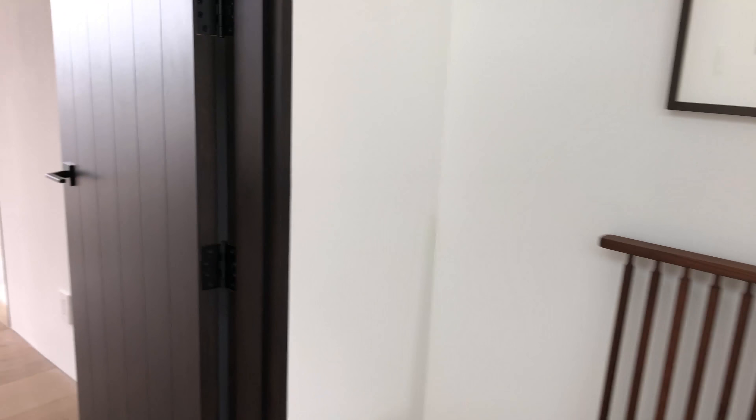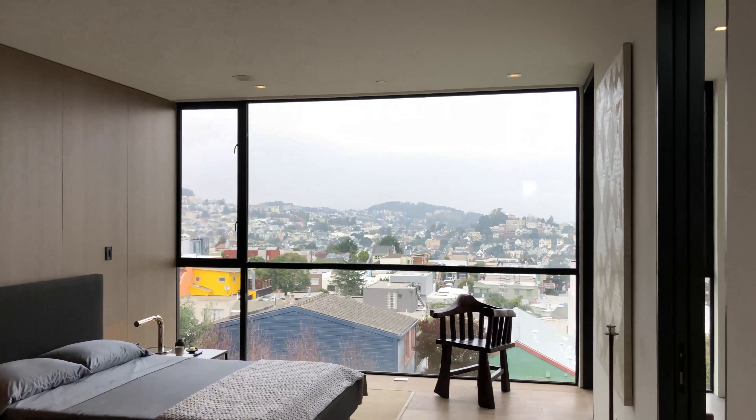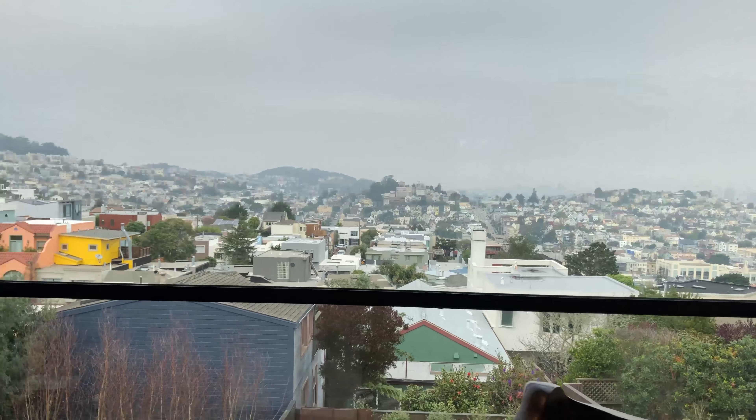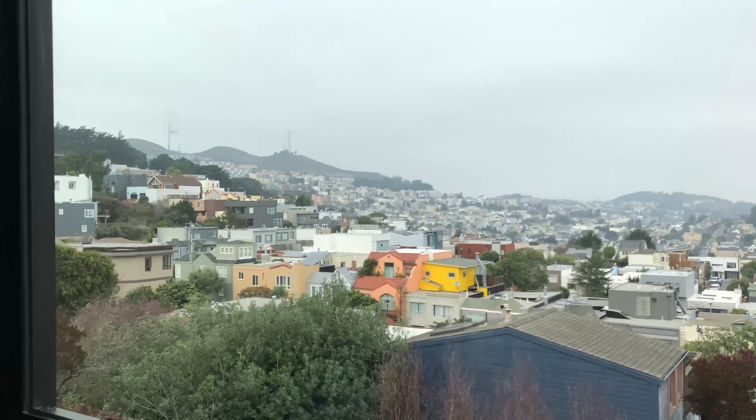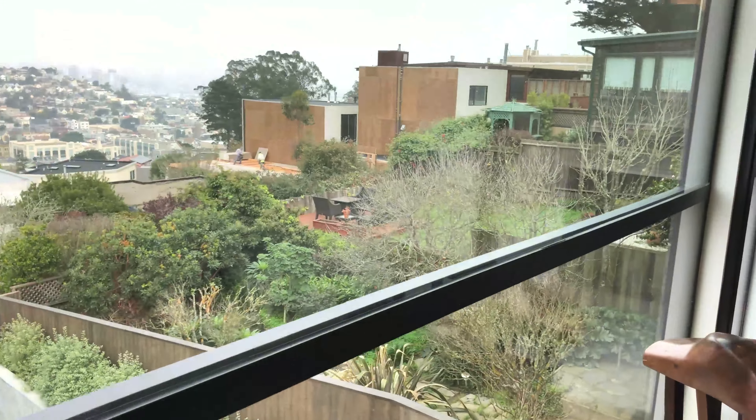You've got one, two, three bedrooms up here. Looking at the master — again this tall ceiling height is something pretty extraordinary that you get on all the levels. Deep built-ins and built-in closets. The wood paneling is really, really nice. I wish the view was prettier today, but you get Twin Peaks all the way downtown.